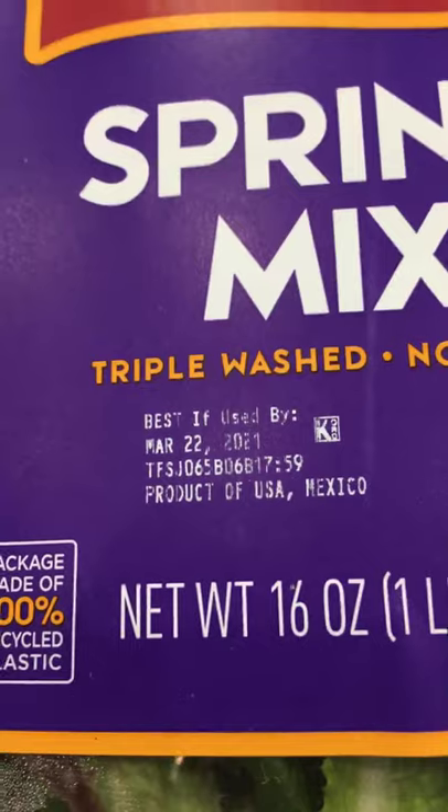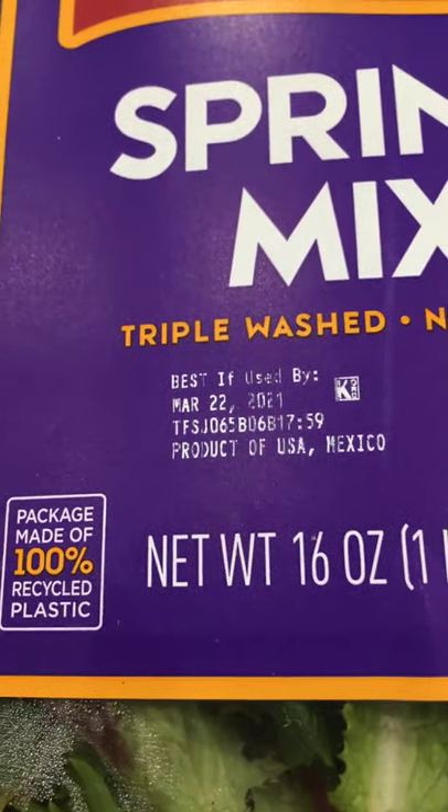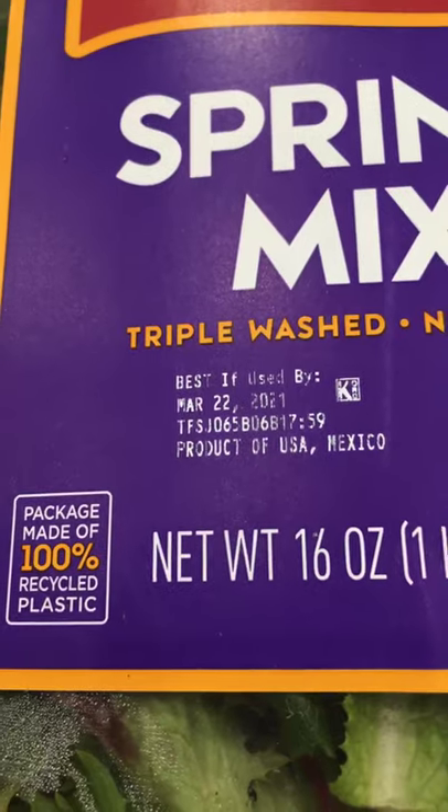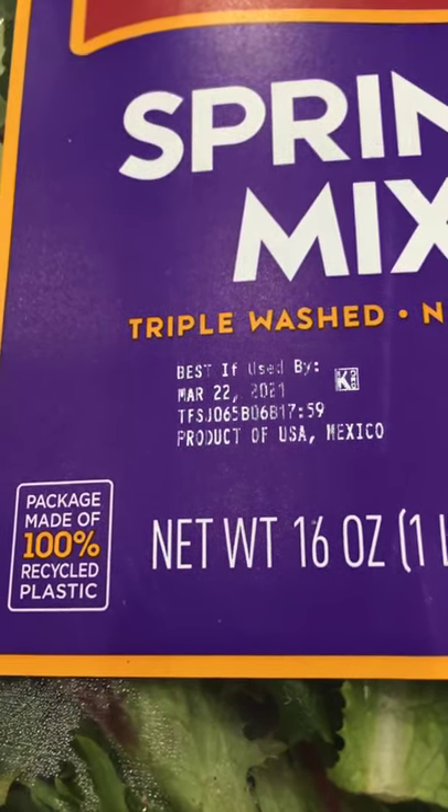Make sure you look at the expiration date. It's March 17th today, and this is good until March 22nd. I usually need about five days to finish the spring mix. I have a salad after dinner every night.